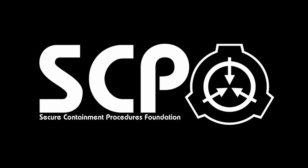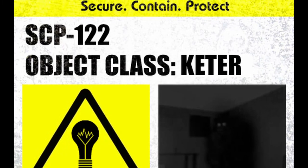Item number SCP-122. Object Class: Keter.